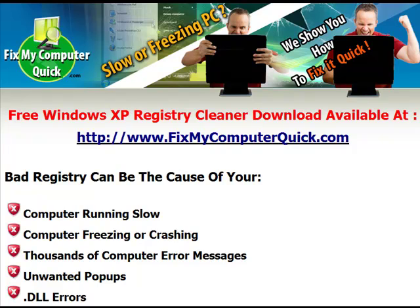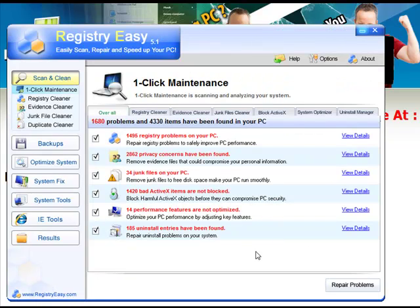My favorite one is called Registry Easy, and I actually ran a scan right before recording this video. In just about 2 or 3 minutes, Registry Easy was able to locate 1,680 problems and 4,330 items that were found on my PC slowing it down — junk files, registry problems, adware, spyware, privacy concerns, ActiveX items. These are all reasons why my PC is running slow and the performance is really lacking.